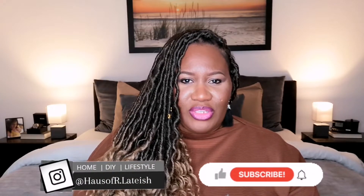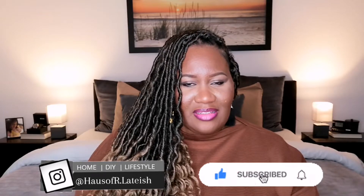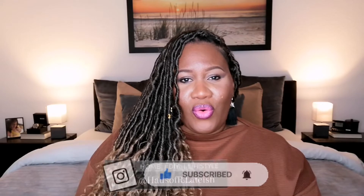Welcome back to my channel! If you guys are new here, my name is Leticia and on this channel we do a lot of home decor DIYs as well as some lifestyle. Today's video is going to be about some home essentials and home decor that I recently bought — some I got last month but it's all new to me — and I'm going to tell you guys what I bought and what my plans are for them.